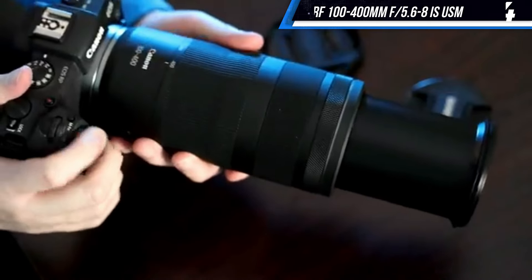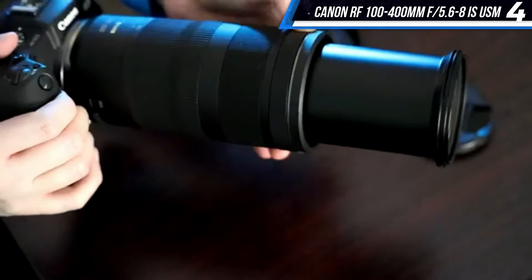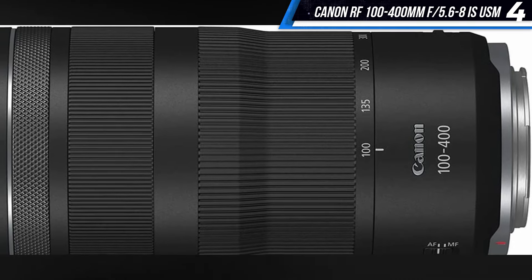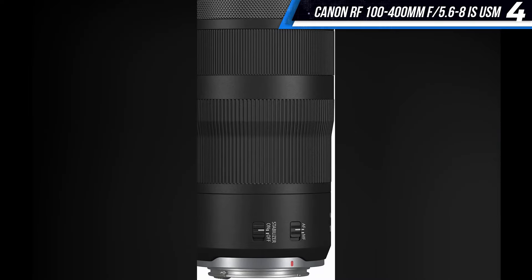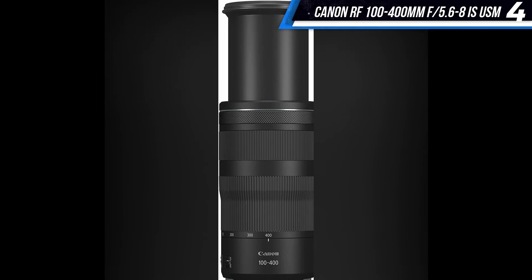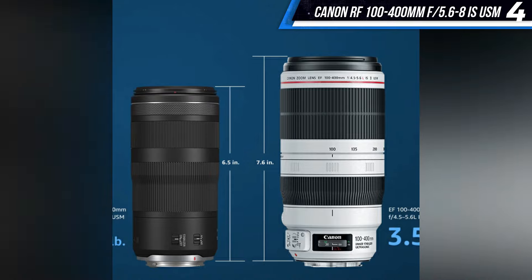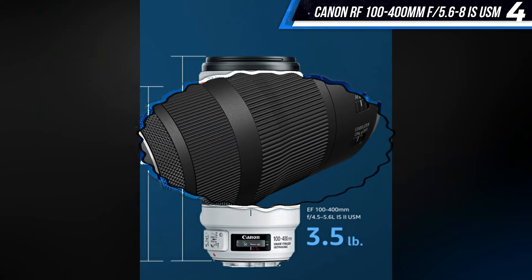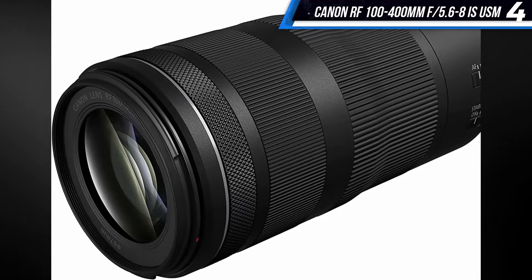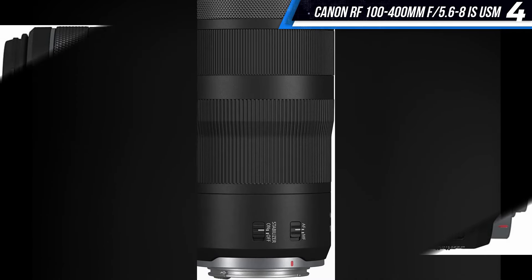The lens also offers fast, quiet autofocus so you don't disturb any skittish critters, and a customizable control ring you can assign to functions like ISO, aperture, or exposure compensation. While the Canon RF 100-400mm f/5.6-8 IS USM is an excellent long zoom lens, the slower aperture means you need a lot of light for images to look their best. It has a minimum focus distance of 88 cm (34.6 inches) and has the longest focal length on our list at 400mm. There's no weather sealing, so you'll need to be cautious about exposing it to the elements. Otherwise, this zoom lens will let you bring the world closer in incredible detail.